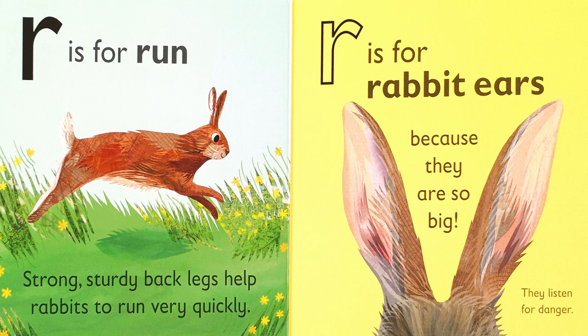R is for run. Strong, sturdy back legs help rabbits to run very quickly. R is for rabbit ears. Because they're so big, they listen for danger.